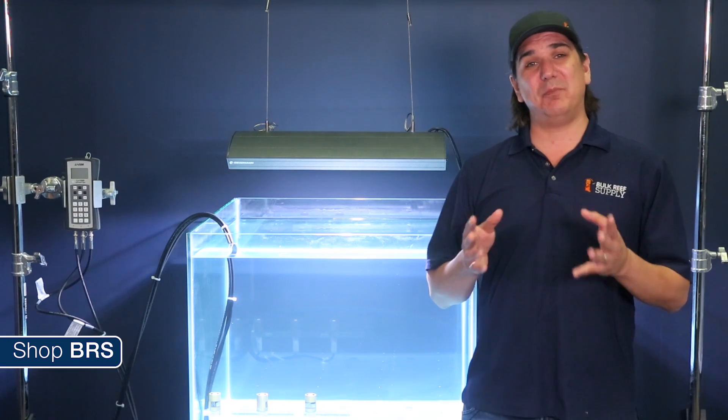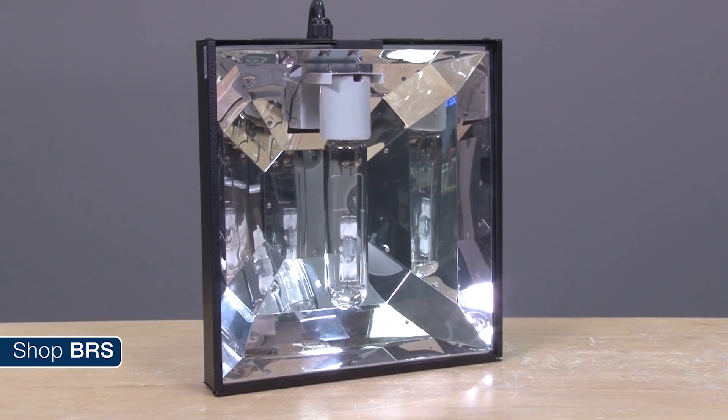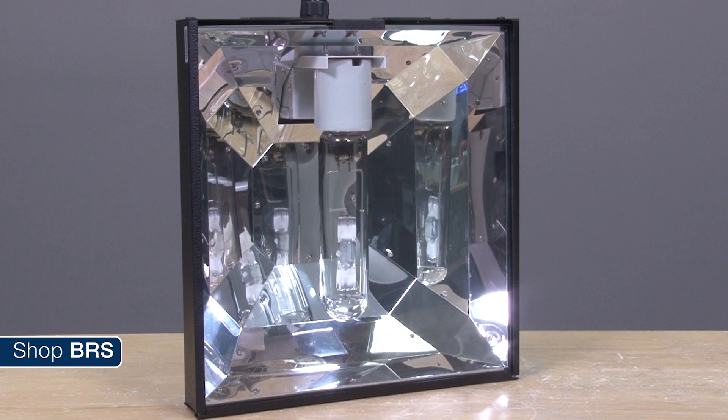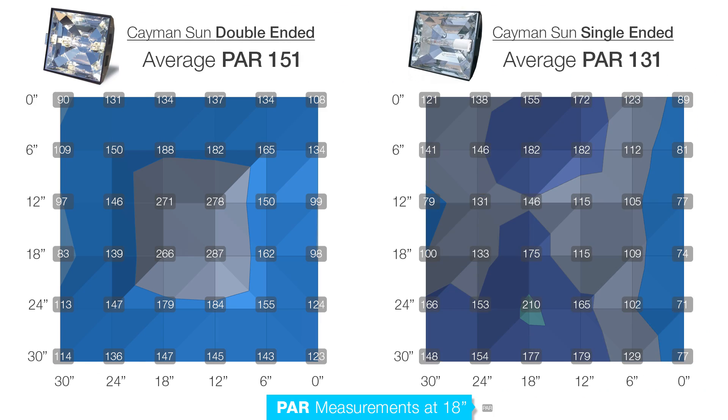Reflectors and operating wattages are a big portion of this, so we thought we would refer back to a test we did a while back with the two Cayman Sun reflectors in the 52 Weeks of Reefing series — a single ended version and a double ended with Giesemann bulbs. In this instance the reflectors are extremely similar and we ran both bulbs at a real 250 watts. In this case we also saw an average of about 15 percent more PAR from the double ended bulbs. Also note that the bulb positioning was much better with the double ended than the single ended in the Cayman Sun reflectors, so the results were much more even and desirable to most reefers.